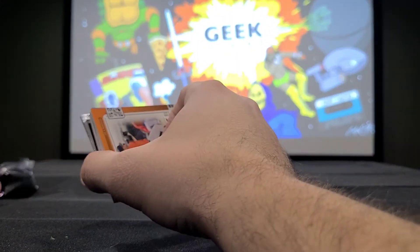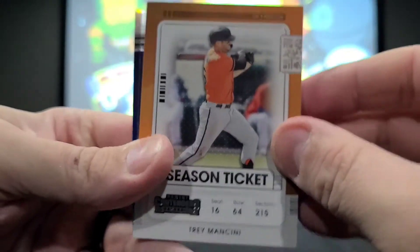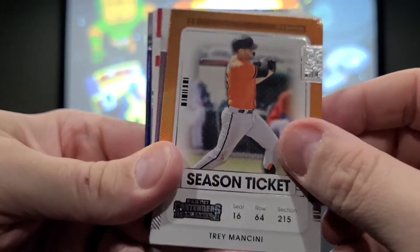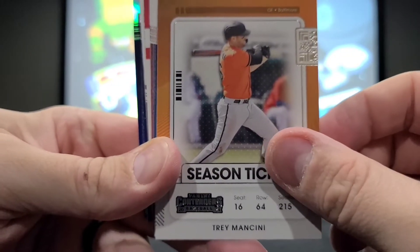I like what Panini does with their baseball cards. I wish they would have gotten the contract over Fanatics, but we'll see — maybe Fanatics will surprise me. It's going to be weird not having Topps in control of the main line for the first time in my lifetime.